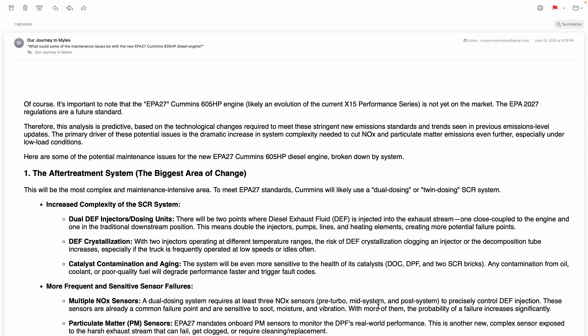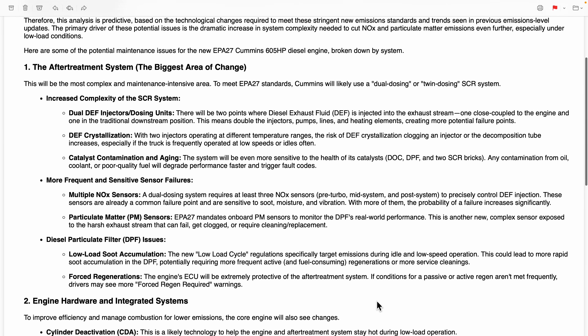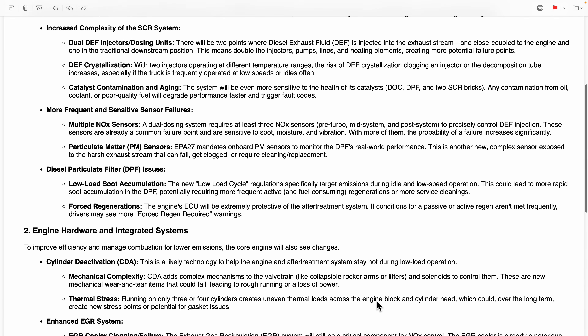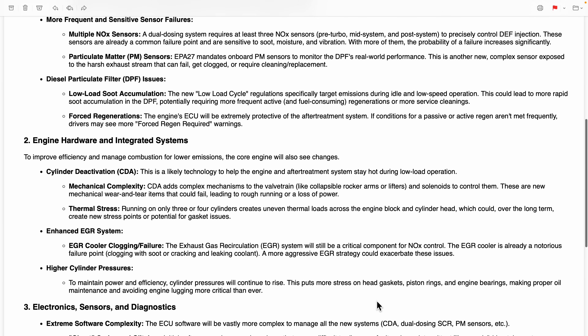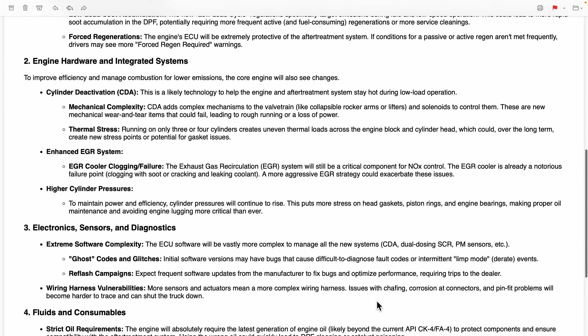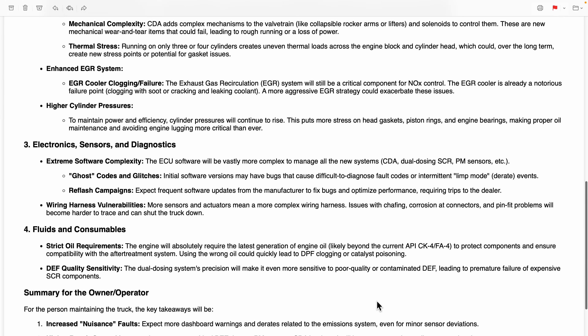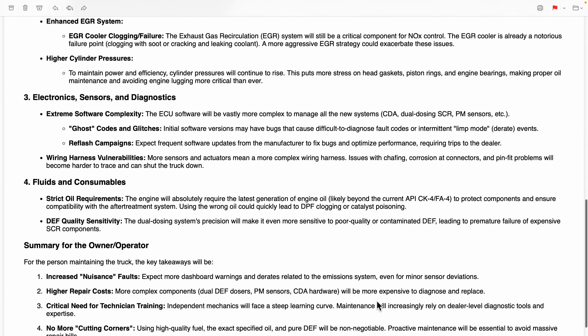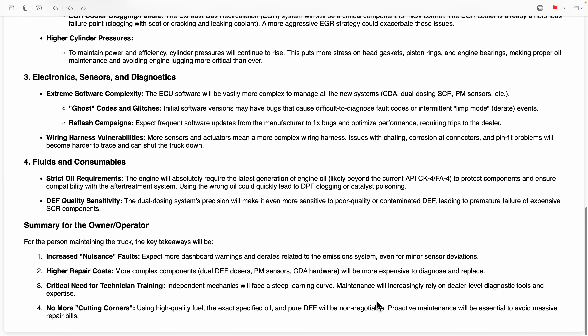After watching hours of videos to learn more about the Cummins engine changes coming down the pike, I decided to summarize it and put it in outline form. I then took a chance with Google AI Studio and posed the question: what would some of the maintenance issues be with the new EPA 2027 Cummins 605-horsepower diesel engine? Scrolling on screen, you will see the answer.